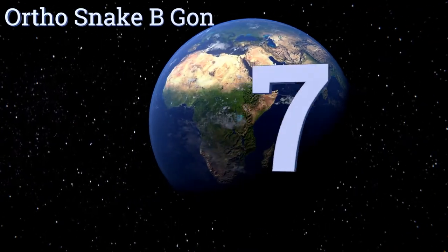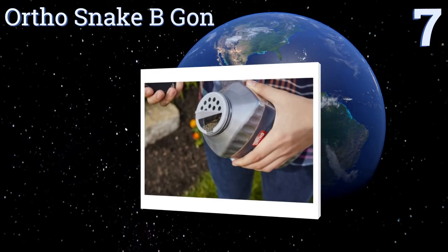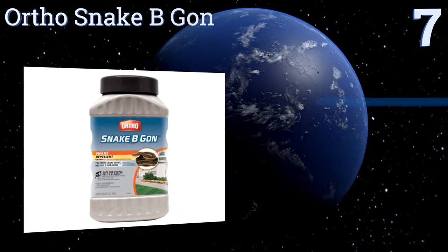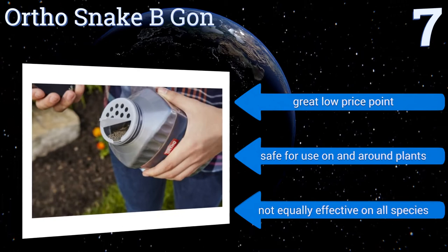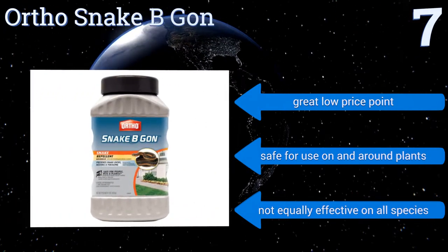Starting off our list at number seven, the good news about Ortho Snake B Gon is that it doesn't smell foul to the human nose, so you don't have to put up with a rancid odor. The bad news is many users find they need to use it in very high concentrations for it to be actually effective in deterring reptiles. It comes in at a great low price and is safe for use on and around plants.